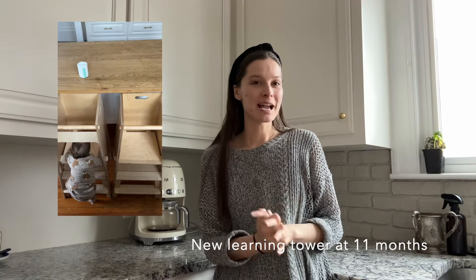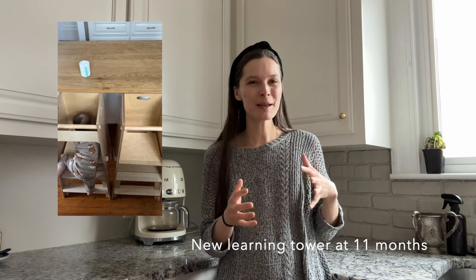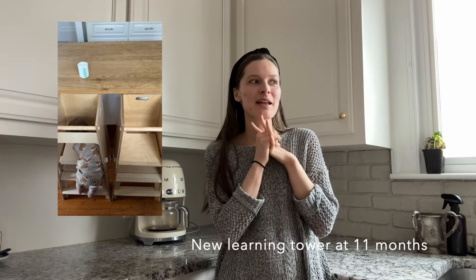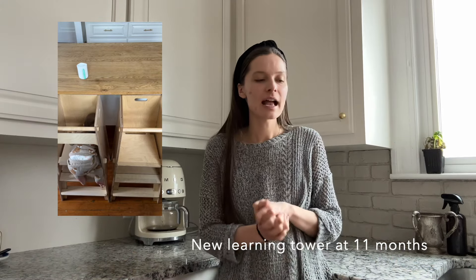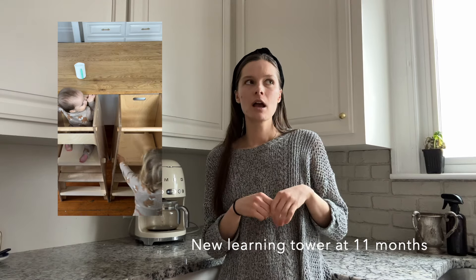Around 11 months, my son got a learning tower at 10 months — it's a game changer in the kitchen, especially once they're no longer happy in the clip-on high chair. Both babies reached a point where they really wanted to stand. I switched from the clip-on high chair to the learning tower. With my daughter, I gave it to her at about 11 months because she was so ready — she climbed in immediately.